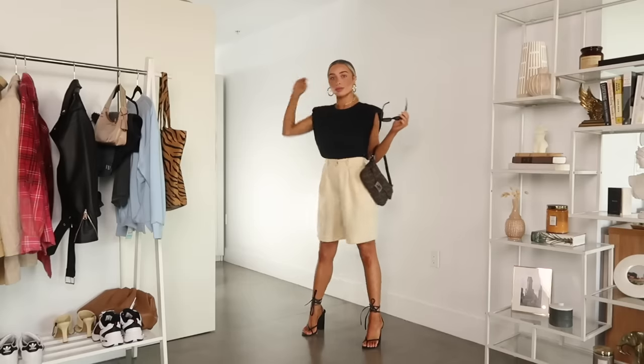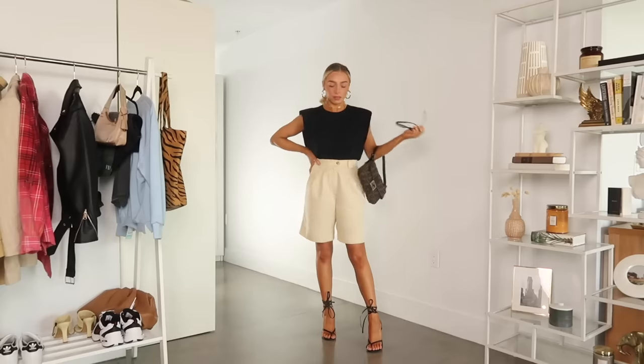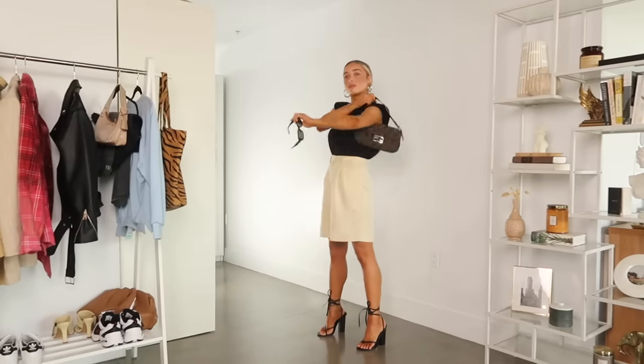To top it off with accessories, I paired it with my vintage Fendi baguette, which is just a classic chic bag that goes with everything. Since the rest of the outfit is a little bit masculine, I threw on heels — which I don't normally wear — but it worked so well for the chic outfit. And then a pair of little black sunnies too, which just seals the deal. I feel so chic but also comfortable in this outfit, and I think it's perfect for going out to brunch or doing something fun with your girlfriends — it's a little bit dressy but still casual.